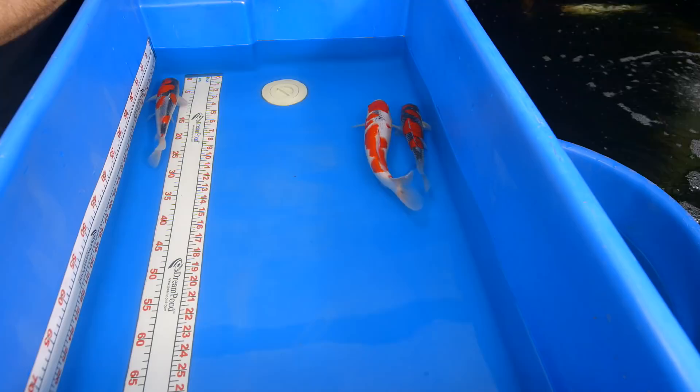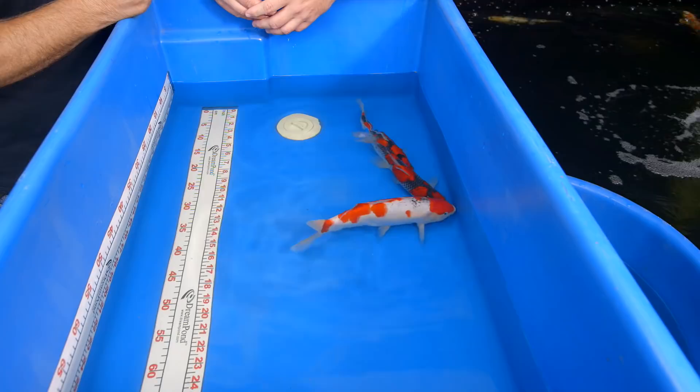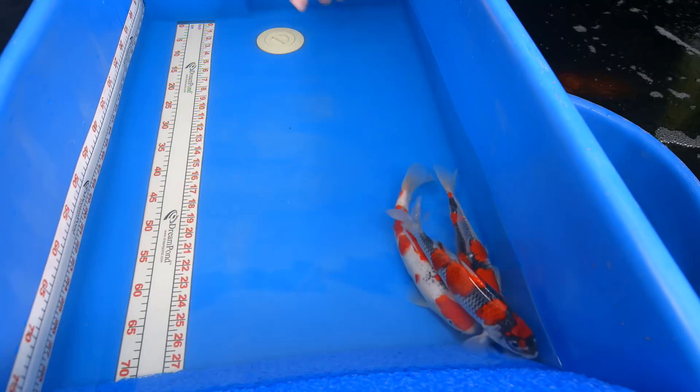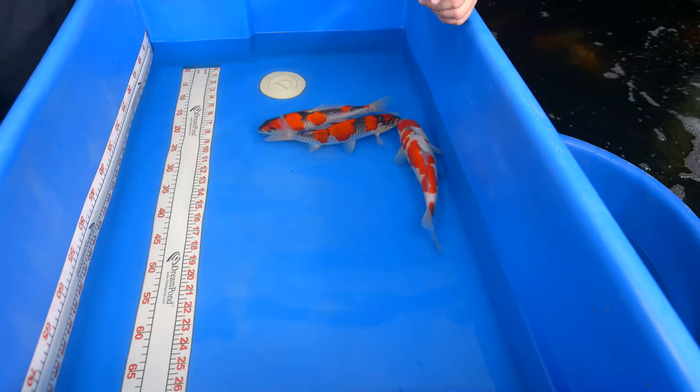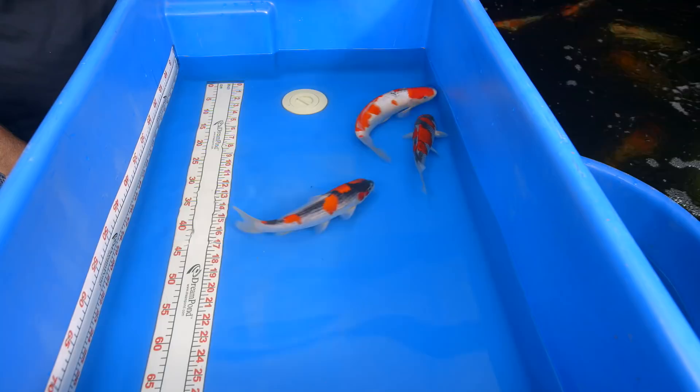In choosing goshiki, you really have to ask yourself: what is my goal with this koi? How big is my pond, and what kind of journey am I interested in? Because this goshiki is going to take a lot of years to develop, and it may never even get there — look at how much darker these guys have gotten in just a short amount of time. But the body shape on it is just massive and awesome.